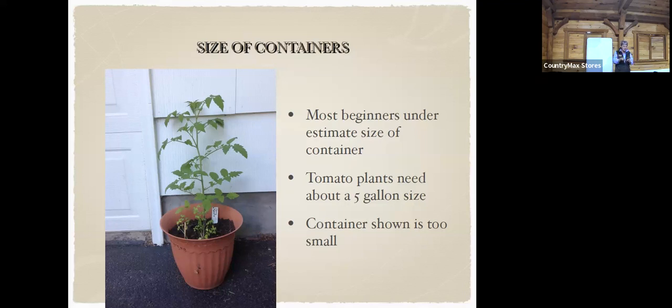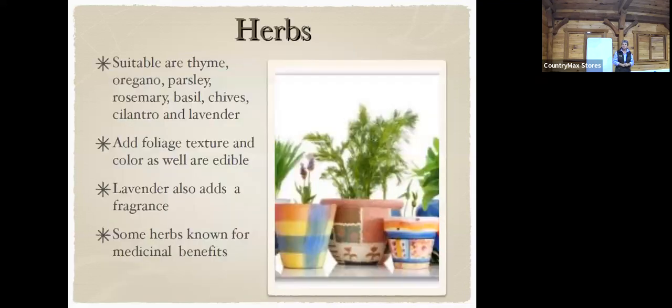Herbs are so fun to grow in containers. Thyme, oregano, parsley, rosemary, basil, chives, cilantro, and lavender — they add foliage, texture, and color as well as being edible. Lavender is also very fragrant — it's a fun one because when you walk by it will release that aroma, and it keeps the mosquitoes and bugs at bay. They don't like lavender.